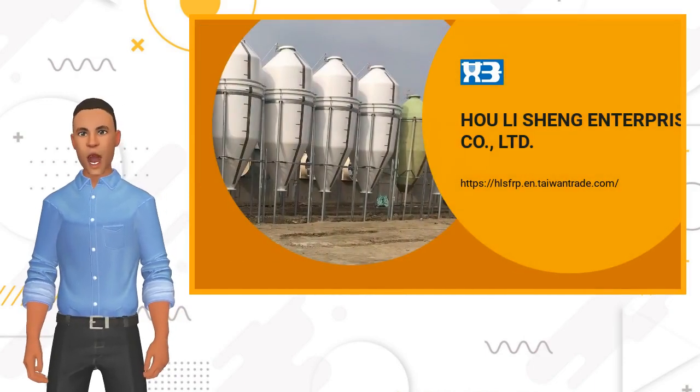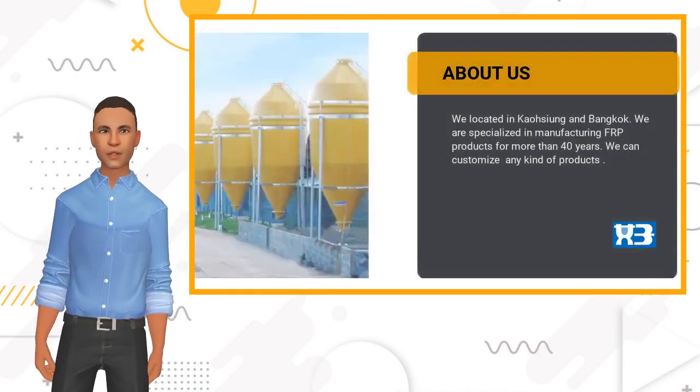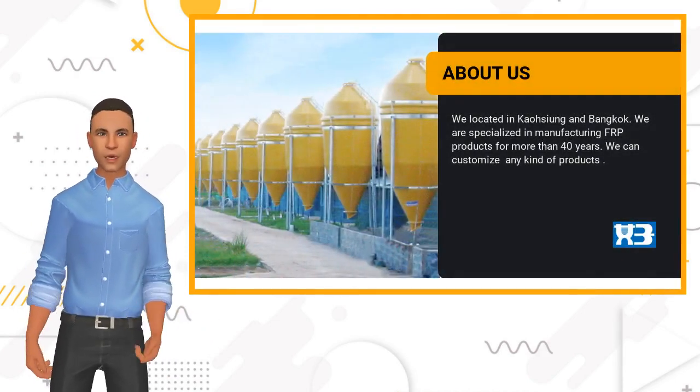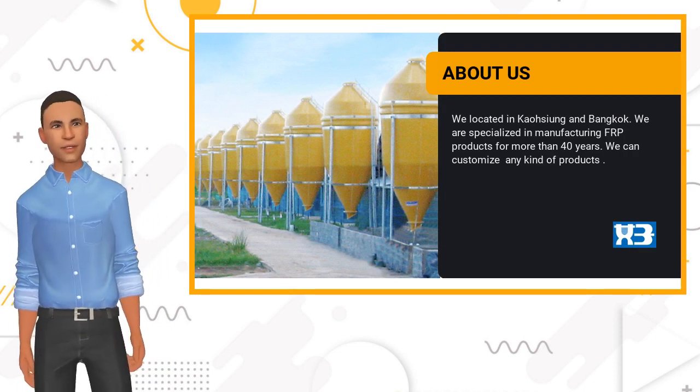Let's watch this video and get to know more about us. We are a manufacturer of FRP products for more than 40 years, and can custom make any kind of FRP products for all of our esteemed customers.